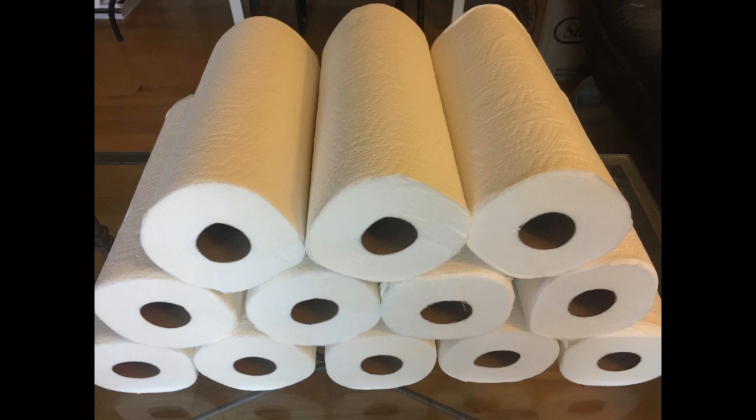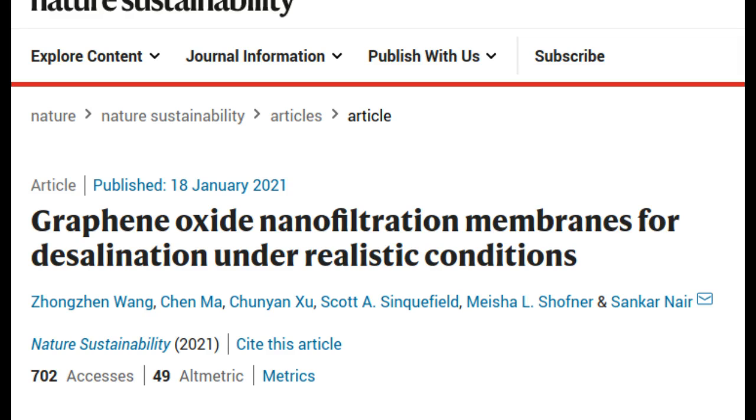Using new fabrication techniques, the researchers can control the microstructure of graphene oxide membranes in a way that allows them to continue filtering out water effectively even at higher chemical concentrations. The research was reported in the journal Nature Sustainability.